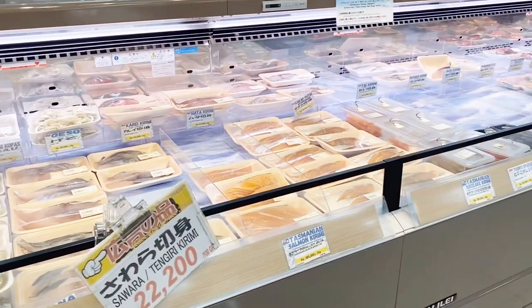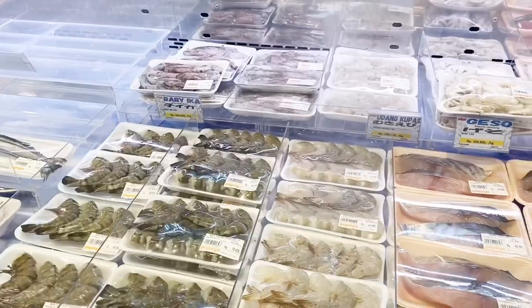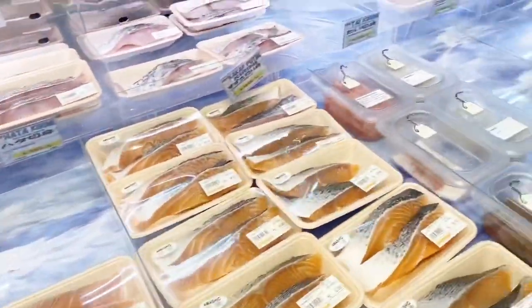Now entering the seafood area, which is very complete — there's shrimp, squid, salmon, octopus, and you can see it all for yourself. They also have sashimi that can be eaten directly.